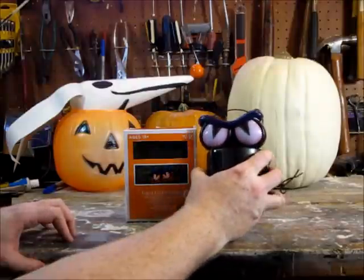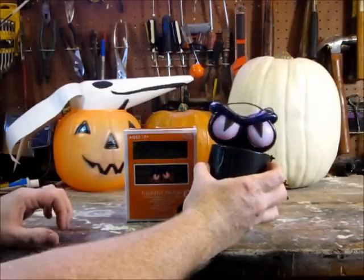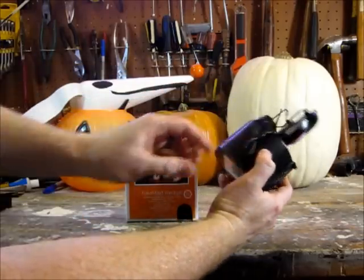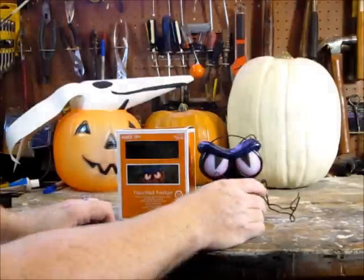Now what we have here is the actual device. It's meant to be put inside of a shrub or a tree or something like that, because when it activates, this thing shakes and gyrates and flashes and makes all kinds of sounds. It's very cool. However, I don't think I'm going to be using it for that.